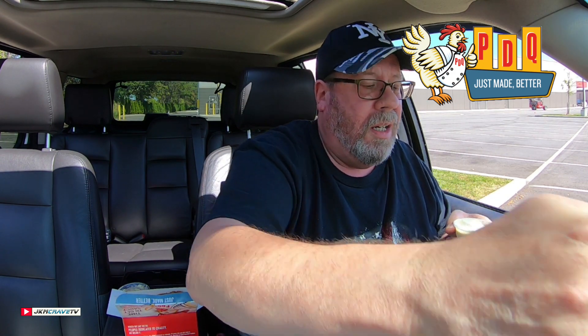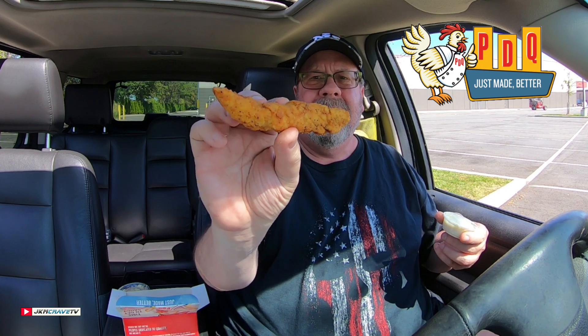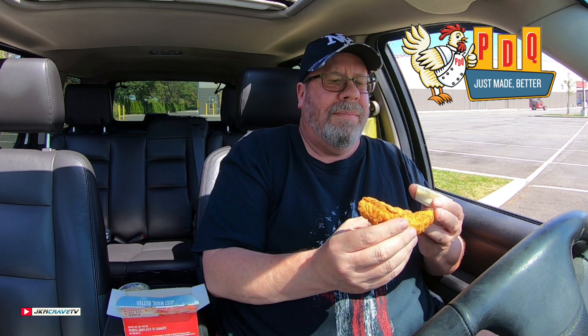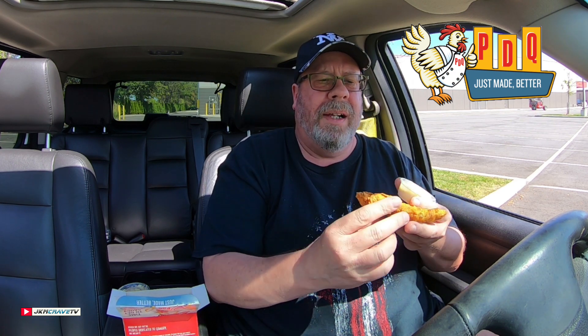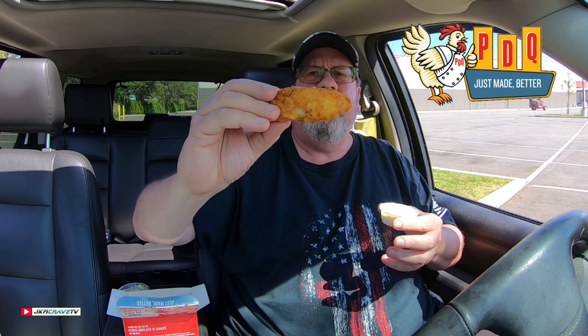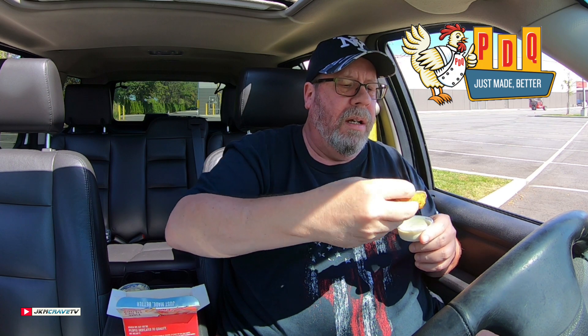It just smells mayonnaise-y. I don't smell any garlic. Very sweet. The chicken tenders are not crispy — very, very greasy, as you can see from my hands. They seem kind of tender. Let's try them with a little garlic.